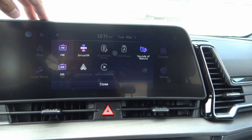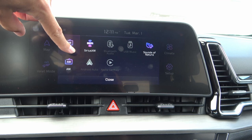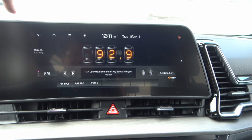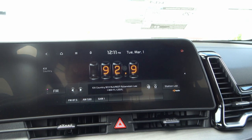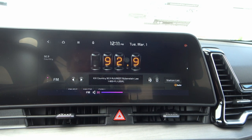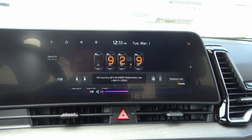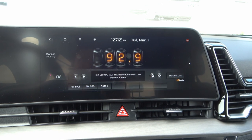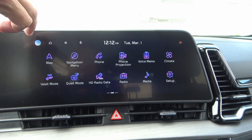In the media section, you have FM, Sirius, Sounds of Nature, and AM. The radio display has a retro-looking design we've seen on other Kia models. Turning it up — it sounds pretty good. It's not branded Harman Kardon, but you can get that on some higher-end models. The display design is pretty cool.